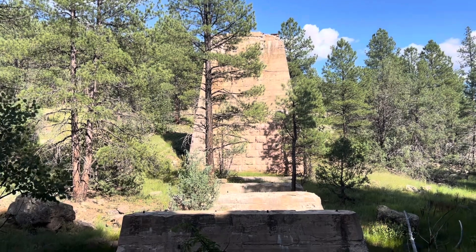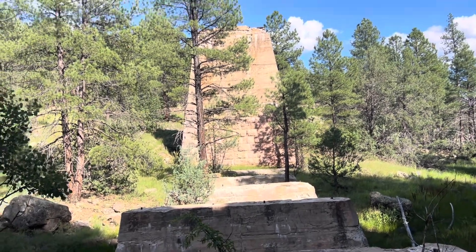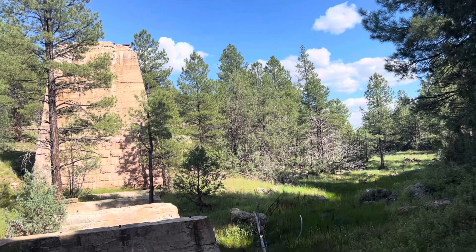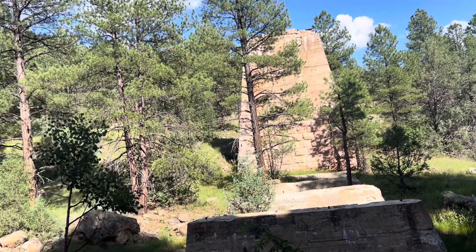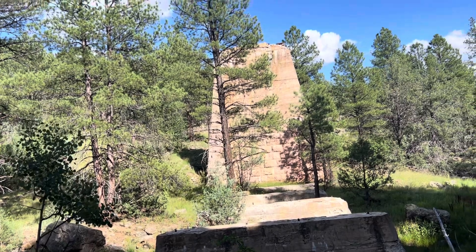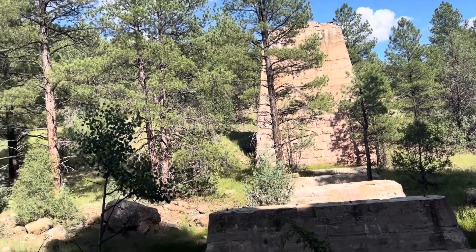I'm at the bottom of the canyon now. This is Walnut Creek, and this is a pretty cool threshold I found. There's not much left of it sadly, but one of the pillars is in pretty good shape.